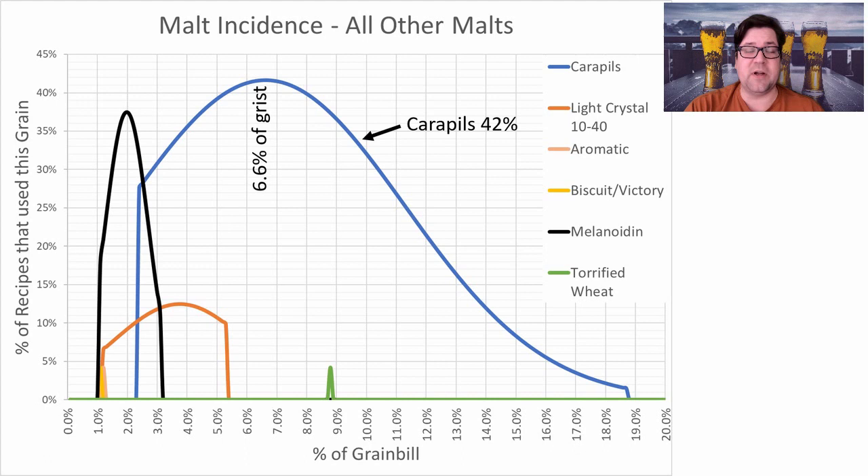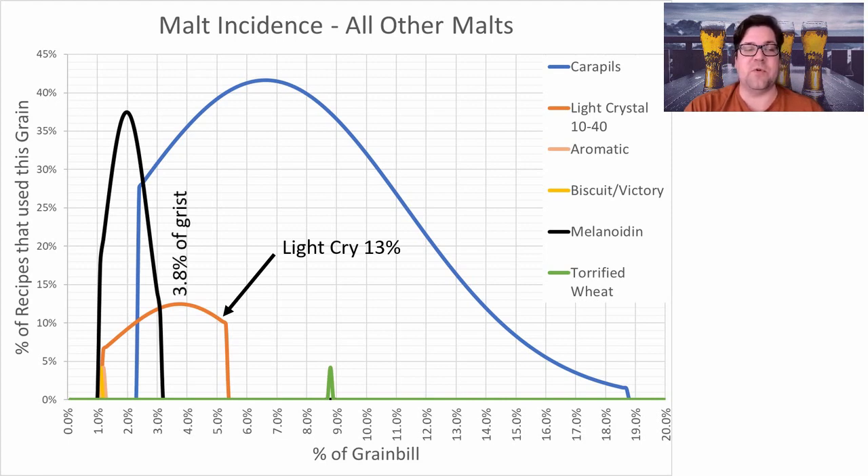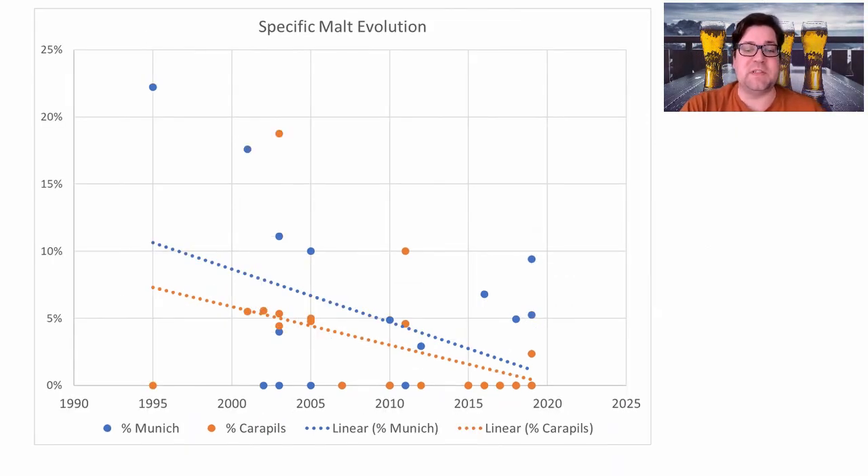For other malts, carapils was the most prominent — 42% of recipes use it at an average of 6.6% of the grist. Next was melanoidin at 38% usage, averaging 2% of the grist. Light crystal (10–40L, skewing toward 10) appeared in 13% of recipes at 3.8% of the grist — not above my threshold of roughly one-third of recipes to consider using. Torrified wheat and biscuit malt also appeared but weren't prominent enough to recommend.